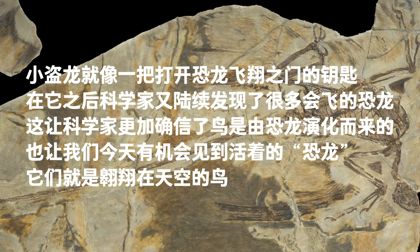Microraptor was the key to the mystery of flying dinosaurs. Scientists continued to find other flying dinosaurs, and the mounting evidence convinced scientists that birds evolved from dinosaurs — and that modern birds are living dinosaurs.